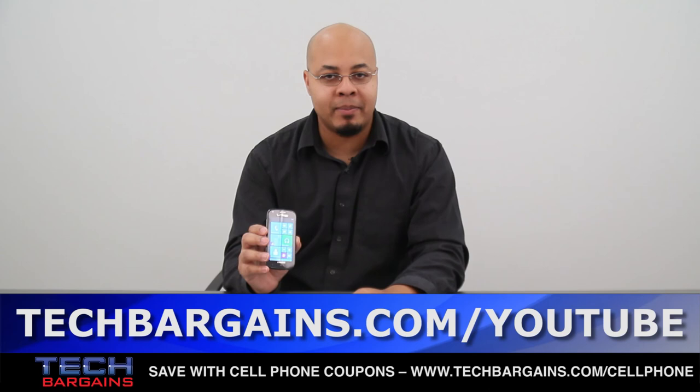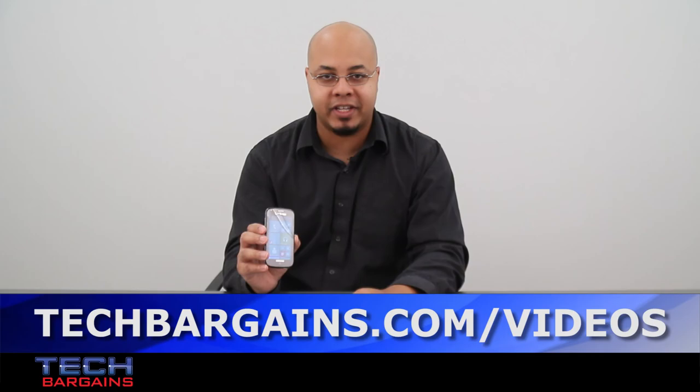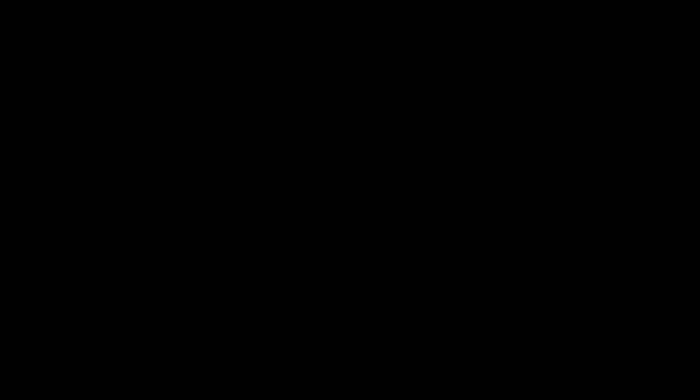To enter our monthly giveaway, make sure you always check out techbargains.com/YouTube, and to watch our video unboxings, video reviews, and exclusive video features, be sure to go to techbargains.com/videos. We'll see you next time.